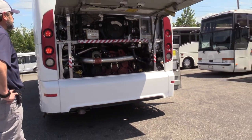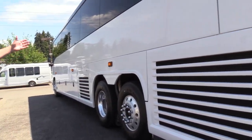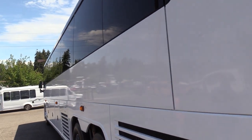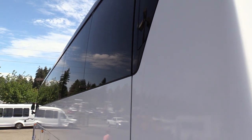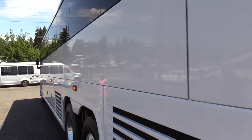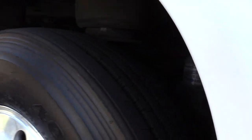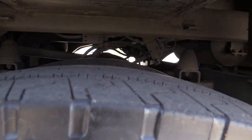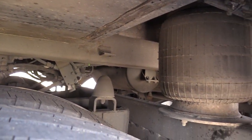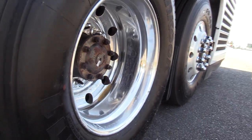Going around the sides — I pointed out the worst part of the exterior, that fiberglass damage on the passenger side. The driver's side is in tip-top shape. Good tire tread there on the rear tag axle driver's side, same on the drives. You can see a lot of the undercarriage from here — give them a shot down there.